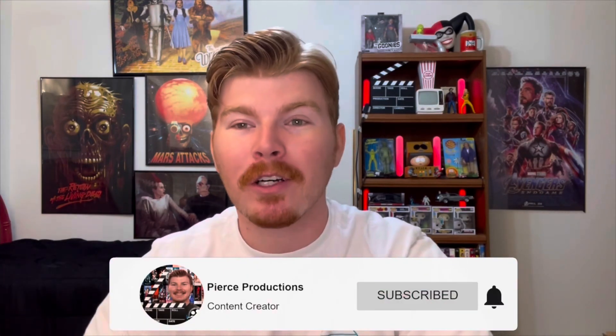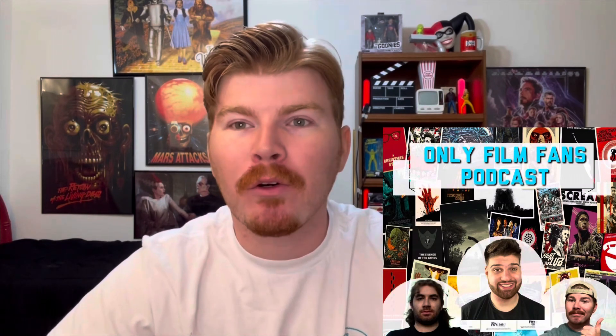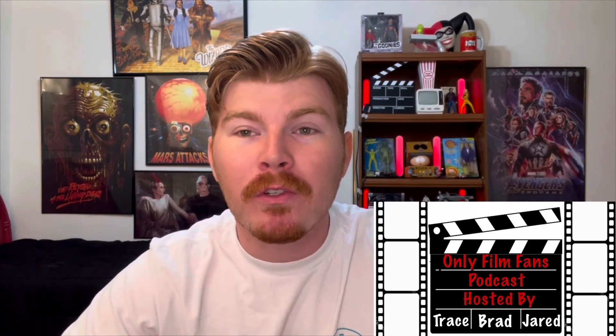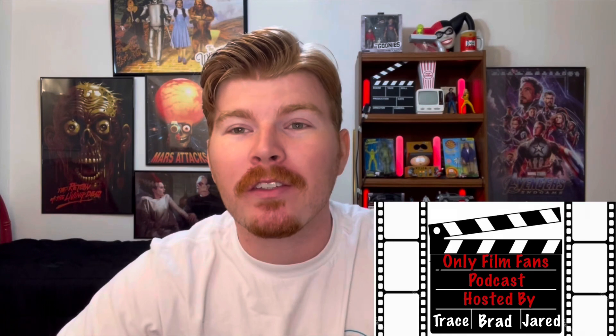That's my review of the Magnolia Place Stadium 16 in Coral Springs, Florida. If you liked this video, don't forget to hit that subscribe button down below. What are some theater experiences you've had? Drop them in the comments — I love to read them, whether positive or negative. Also, every Sunday at 9am the Only Film Fans podcast comes out on all podcast platforms and YouTube, where you can see me and two other hosts — Jared from Jared Talk Cinema and Let's Be Real with Brad. Check out their channels and go check that out if you haven't already.